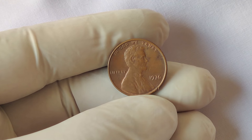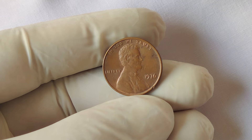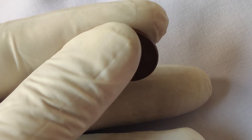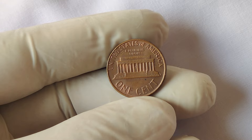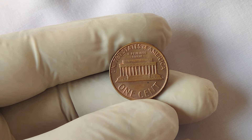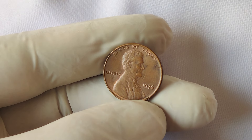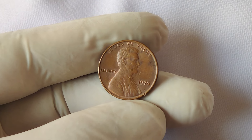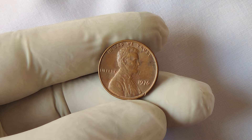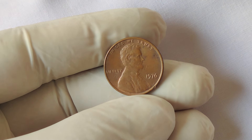We are diving into one of the most intriguing coins in American history: the 1976 No Mint Mark Lincoln penny. Imagine holding a simple penny that could be worth millions. Some of these elusive coins are currently valued at a jaw-dropping $4 million on the market. But what makes this coin so valuable, and how did it get there? Let's uncover the story behind this seemingly ordinary coin that has now captured the attention of numismatists around the world.